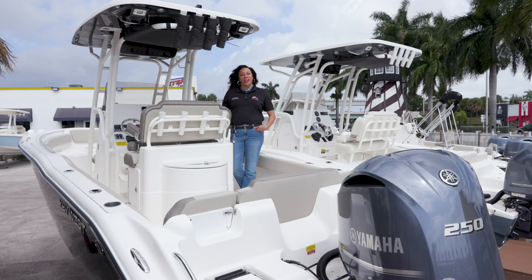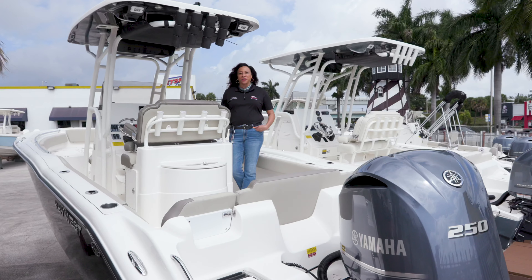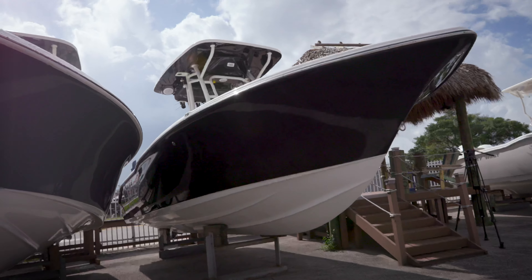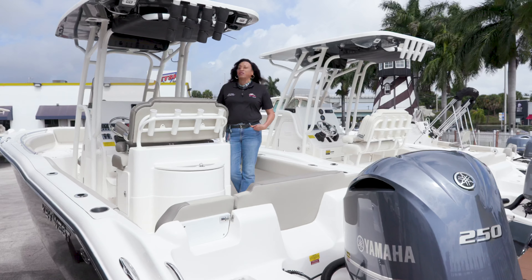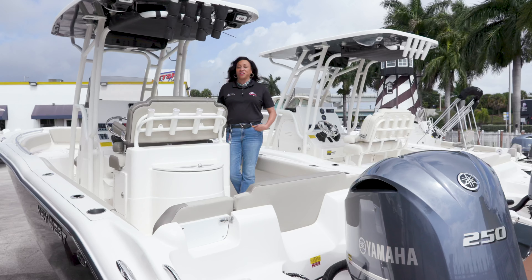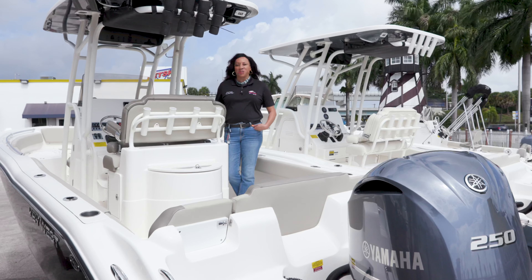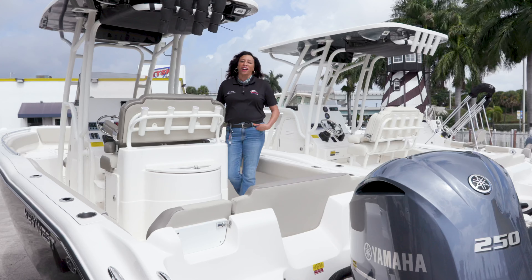The Key West 239 FS is one of the best riding boats on the water today. It has a 24-degree dead rise for superior wave cutting ability. The dead rise tapers to 19 degrees, so you have tremendous stability at slower speeds — everyone's totally comfortable when riding on the Key West.